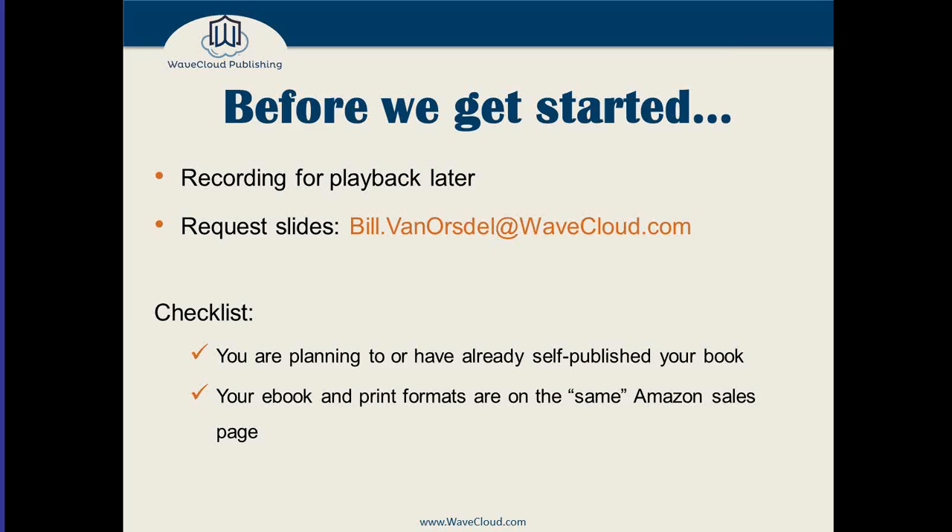Just a quick check of assumptions. I'm going to assume that you are planning to, or you have already, self-published your book, and that your e-book and print formats are both on the same Amazon sales page. When I say on the same sales page, I mean your print-on-demand and your e-book format can both be found there and you just pick between two different formats.